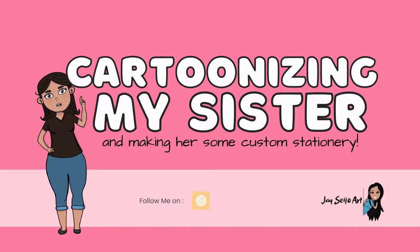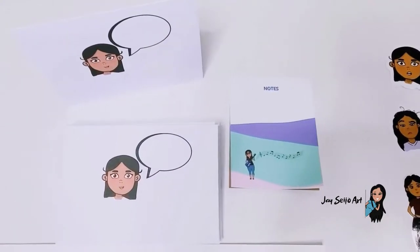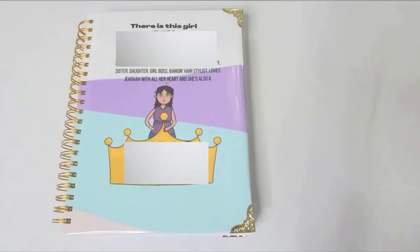I turned my sister into a cartoon character and made some really cute custom stationery, stickers, and an awesome personalized planner. Let me show you how I did it.